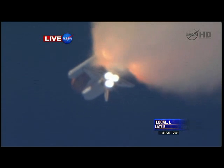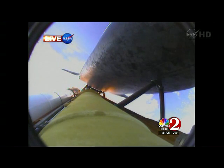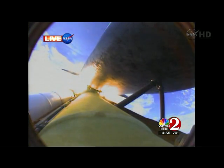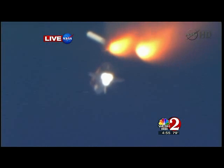One minute, 50 seconds into the flight — standing by for separation of the twin solid rocket boosters. Discovery now traveling 2,695 miles an hour, altitude 24 miles, downrange from the Kennedy Space Center 29 miles. Booster separation confirmed. Discovery's guidance is now converging as the shuttle's onboard computers fine-tune the flight.